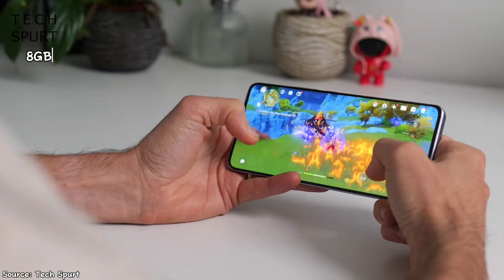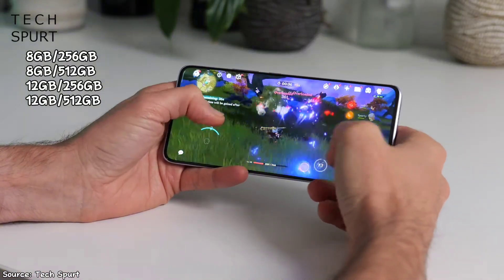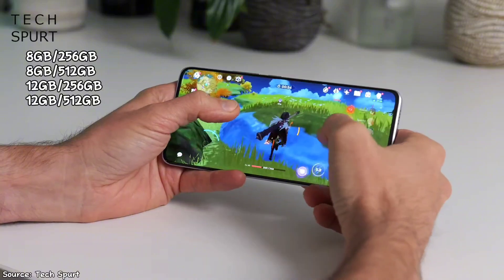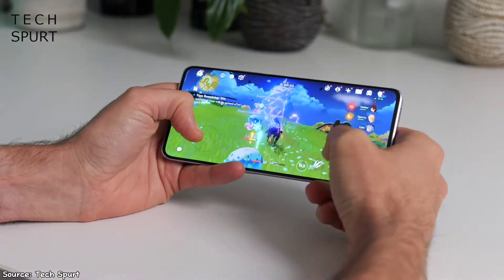It also has between 8GB to 12GB of RAM, which is expandable, and 256GB to 512GB of storage, which is more than enough for most people. The performance of this phone is really great and should convince you to buy it.